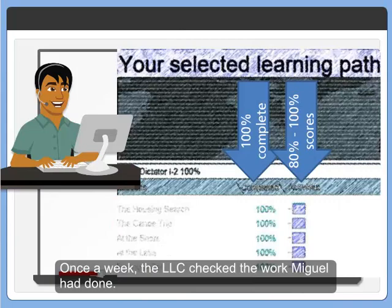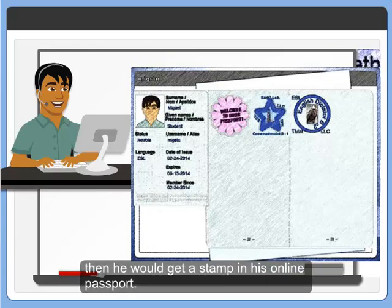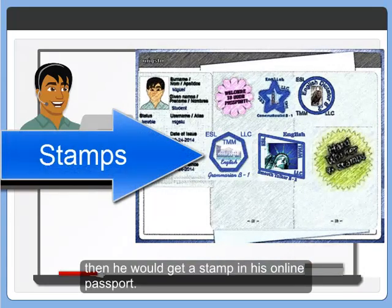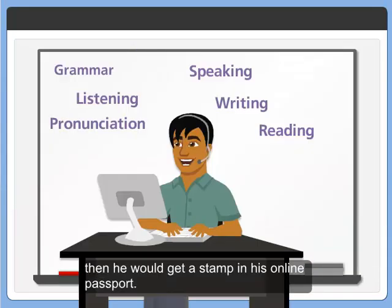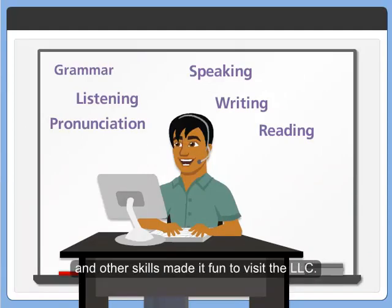Once a week, the LLC checked the work Miguel had done. If he had completed 100% of a learning path with every score over 80%, then he would get a stamp in his online passport. Being rewarded for practicing grammar, listening, speaking, and other skills made it fun to visit the LLC.